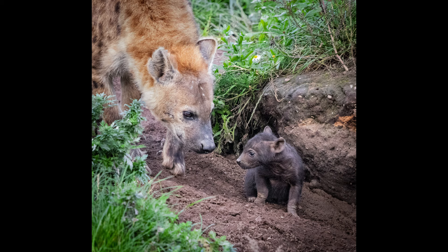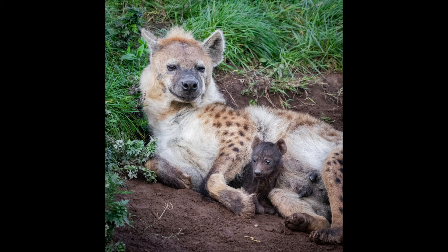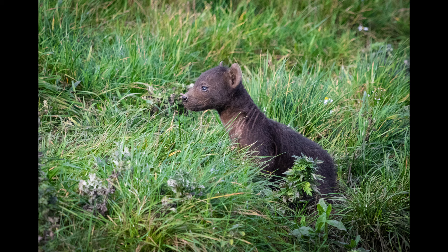Two pups were born in September 2020. I had the privilege to visit them last week, and here are some of the photos that I took. As you can see, the pups are born with dark brown fur which helps them to camouflage and hide from predators. Recently the pups have started to explore outside of their burrow, which their mother actually dug out for them.